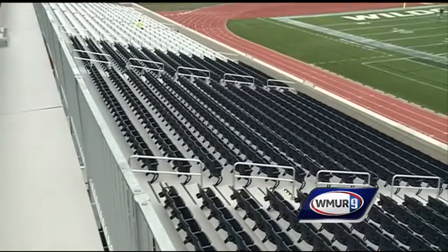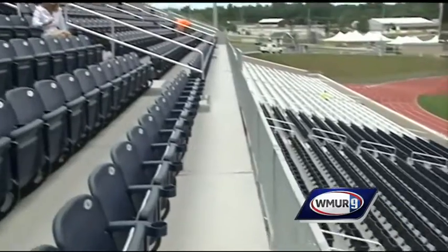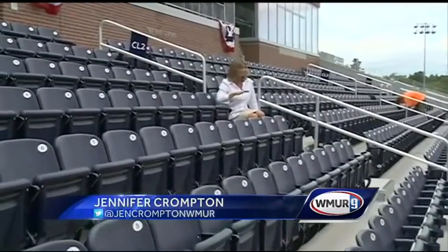We've got much more comfortable seating — seats with armrests, seat backs, and cup holders. The blue box seats on the 50-yard line on the first level run $250 for the season, and they're almost sold out, as are the premium seats on the second level.